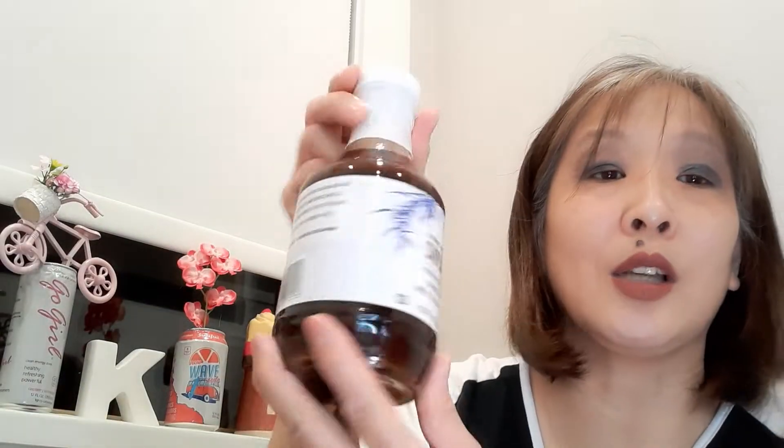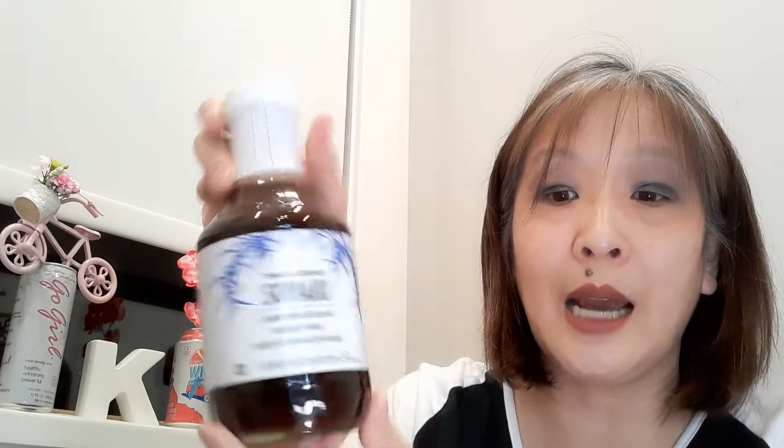Then I went to Trader Joe's — I went twice in two weeks. I picked up the soy Yakki sauce for a friend, which was $3.99. I picked up the Furikake — I heard great things about this spice. It's $2.49 and you can put it on rice. This is a Japanese multi-purpose seasoning for $2.49.